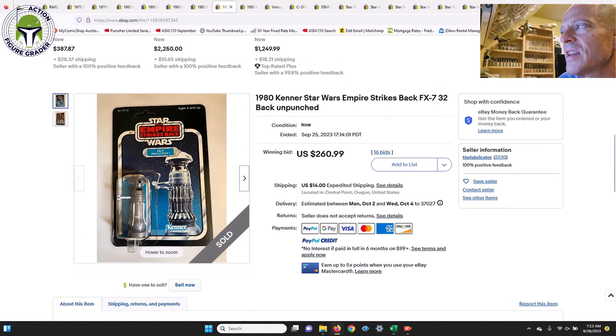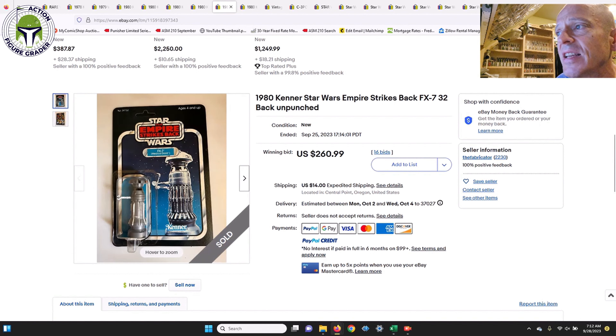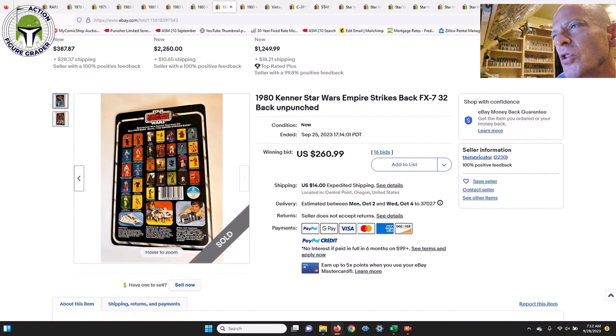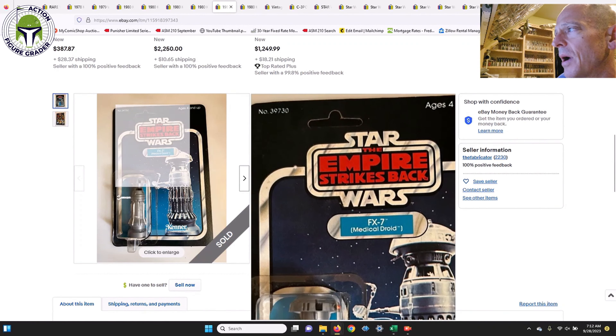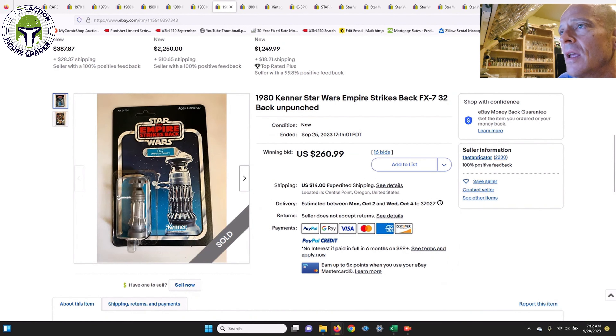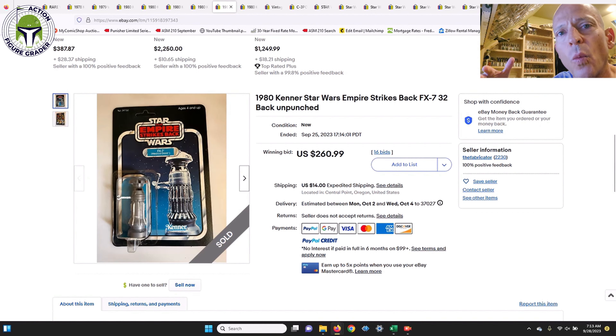Next was an FX-7 labeled as a 32-back, but also mislabeled — I believe this is the 31-back debut card for FX-7. It sold for $260.99 plus $14 shipping. I can't tell you why it sold so cheaply; it was a pretty nice example with maybe some light issues near the stem. For a debut FX-7, that's a bargain. Don't always trust the item description — sometimes they can be wrong, as I believe is the case here.